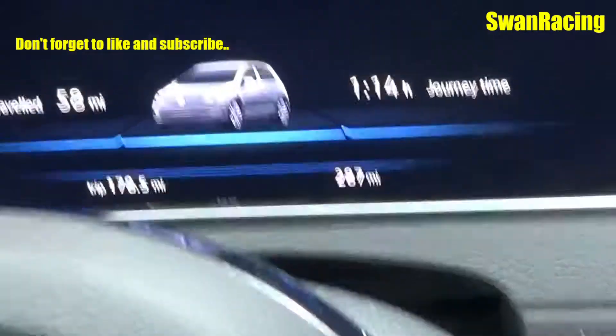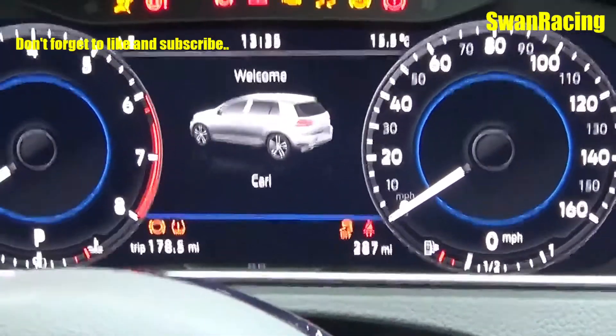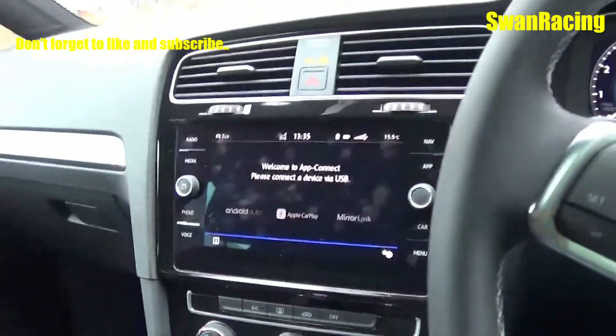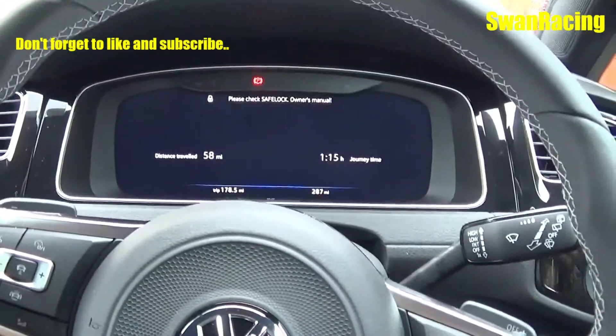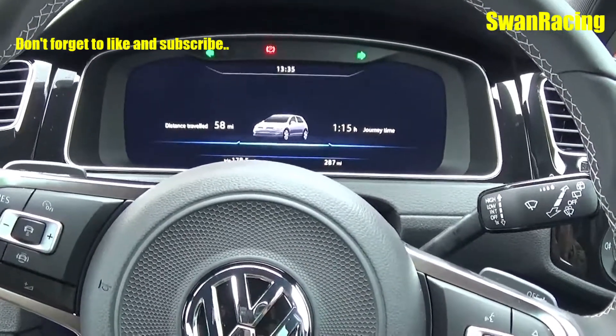Hi guys, today you join me in a Golf Mk7.5. It's the R-Line 150ps TSI Evo engine. I've had the car for two or three days now, done about 300 miles in it, and this is just five fun facts — five things I like about the car and five things I don't like about the car so far.